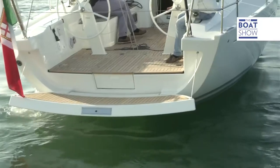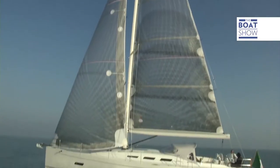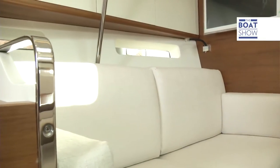The 1398 comes in three versions: two cabins and two baths, three cabins and two baths, and four cabins with two baths. We tried out the version that seems the more balanced — three cabins and two baths.